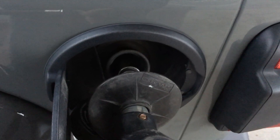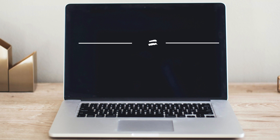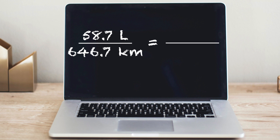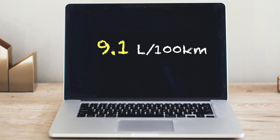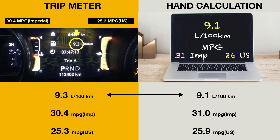Then it's time to refill the gas tank the same way I did at the start of the trip. I used 58.7 liters to do it. So in 58.7 liters I drove 646.7 kilometers — that works out to 9.1 liters per 100 kilometers, or 31 miles per gallon Imperial and 26 miles per gallon US. This is pretty good fuel efficiency as registered in the trip meter and reinforced by the hand calculations.